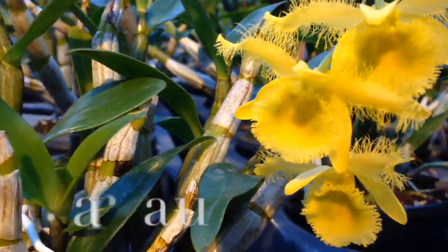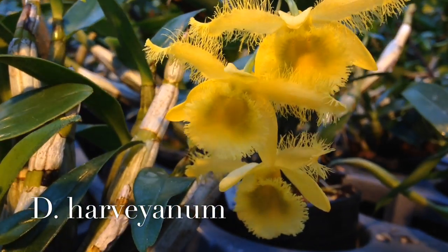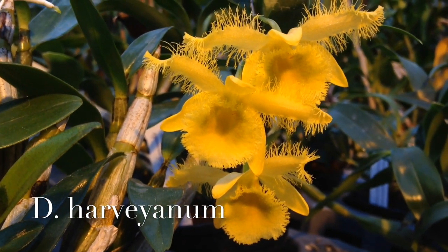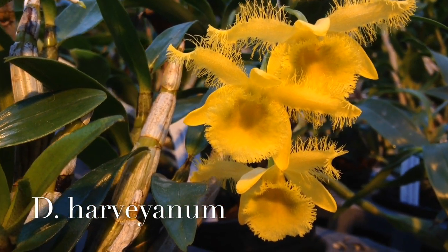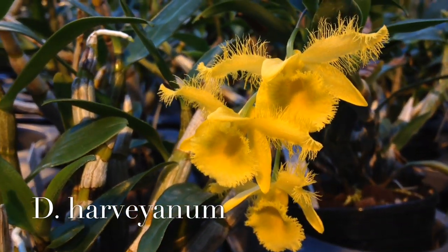The next one is Dendrobium Harveyanum. I once had a Dendrobium Harveyanum and it was easy to care for but I wasn't patient enough and I gave it away. But look at those flowers — those fringy petals and the lip are so beautiful, and they smell just like honey.